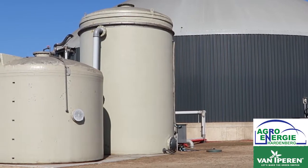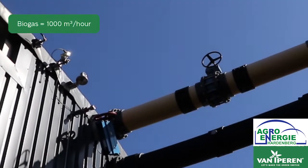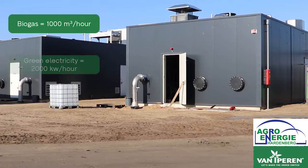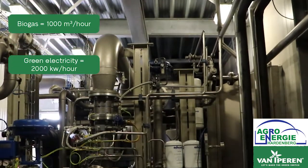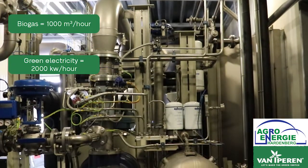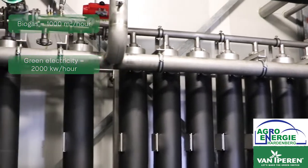The Agro-Energie Hardenberg factory produces biogas at a rate of 1000 cubic meters per hour to be put on the grid. They also produce green electricity at a rate of around 2000 kilowatts per hour. Part of this electricity is used for their own consumption in the factory, and the remaining part is also supplied to the grid.